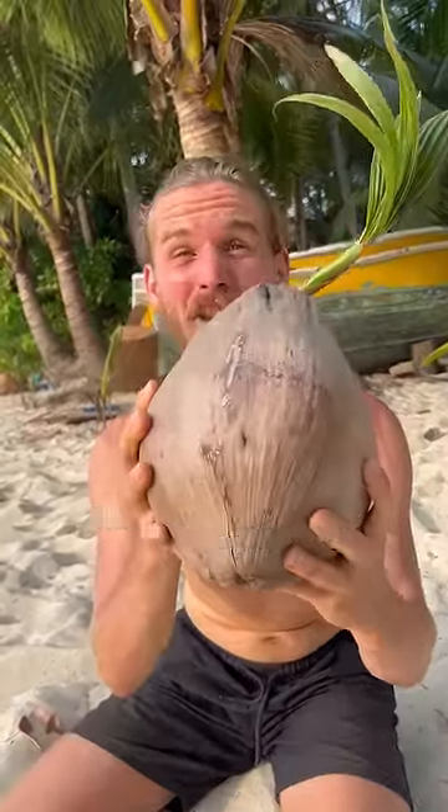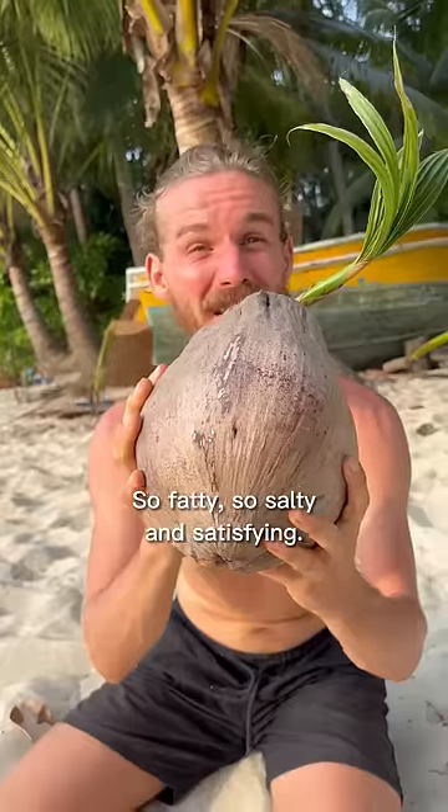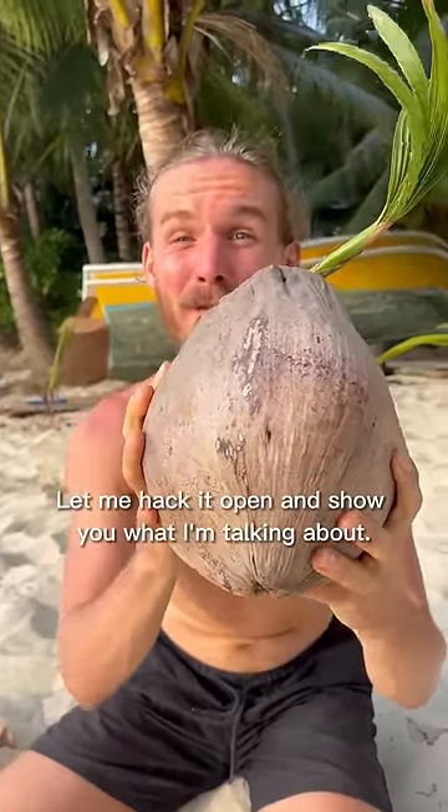This is my dinner tonight — a beautiful coconut sprout, so fatty, so salty and satisfying. Let me hack it open and show you what I'm talking about.